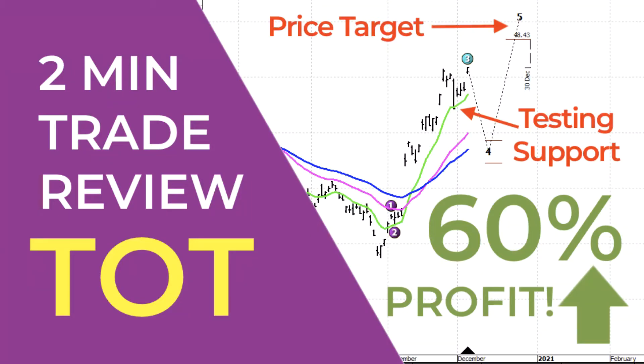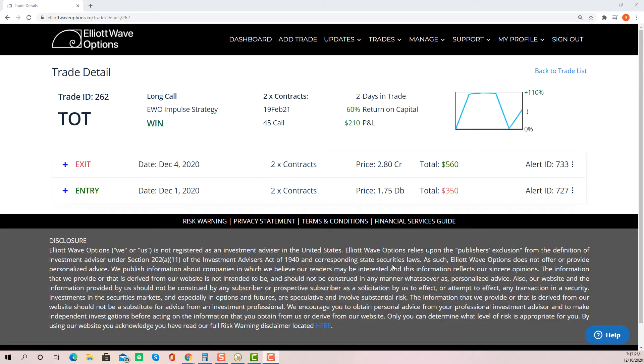Hi everyone, this is Rob Roy of LA Wave Options and welcome to this trade review of our recently closed trade ID number 262. This was on Total.